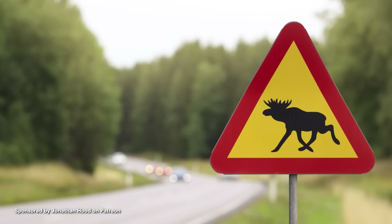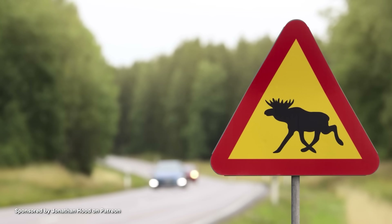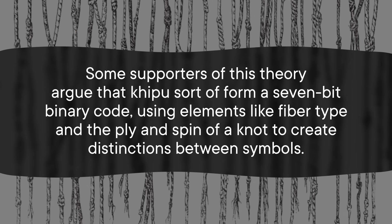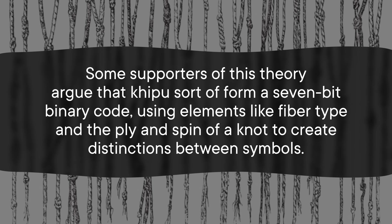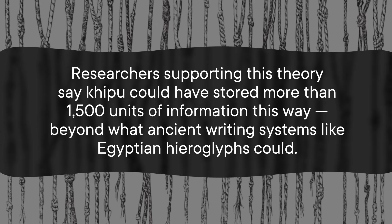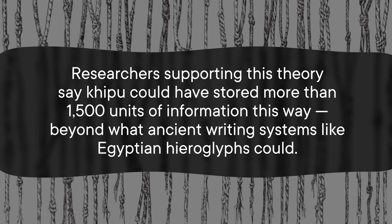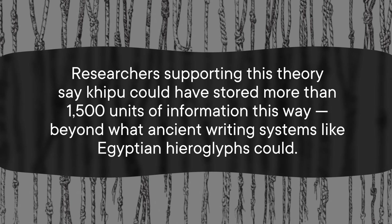Welcome to a big dispute among experts. One theory is that narrative quipu are semeseographic, which would mean they're a system of symbols that contain information — think about road signs. Some supporters of this theory argue that quipu sort of form a 7-bit binary code, using elements like fiber type and the ply and spin of a knot to create distinctions between symbols. Researchers supporting this theory say quipu could have stored more than 1,500 units of information this way, beyond what ancient writing systems like Egyptian hieroglyphs could.